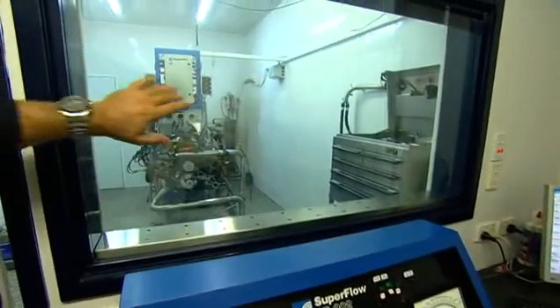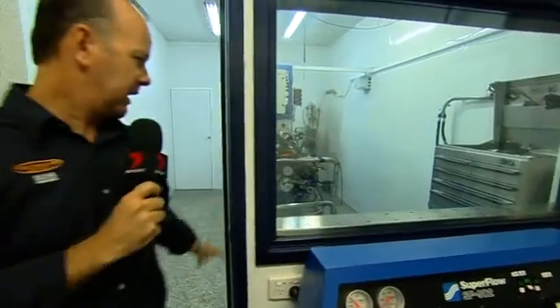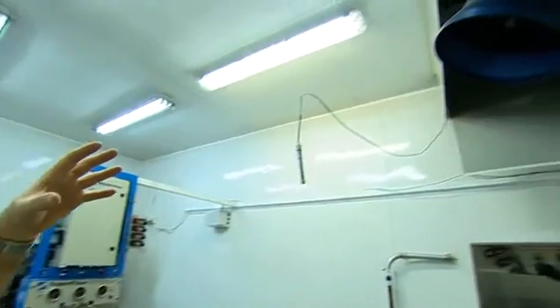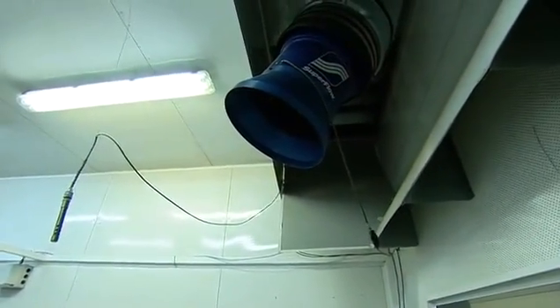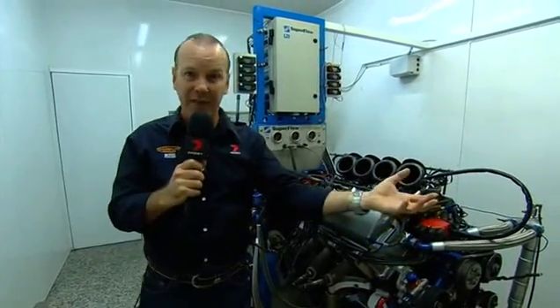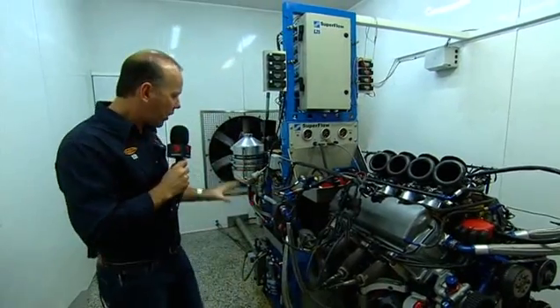Behind this double glass bulletproof door is the engine sitting on the dyno proper. As you can hear, there's very little noise out here — it's all soundproof. Airflow is a big part of this setup, to simulate real-world conditions. These guys can control air temperature across the top of the engine using the big fan at the back, so they can tune the engine to cold Bathurst temperatures versus hot Indy temperatures.